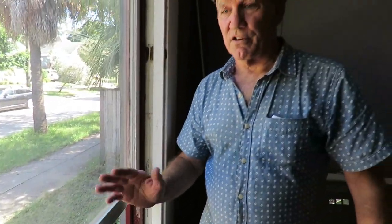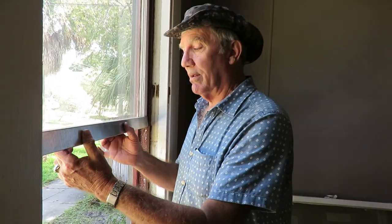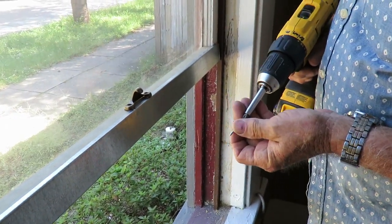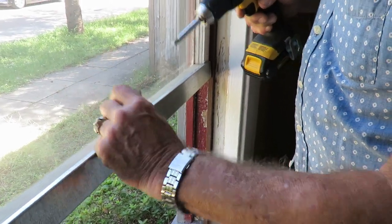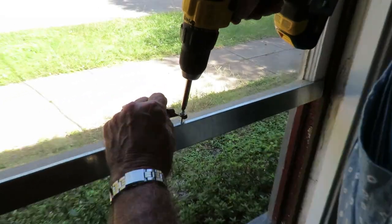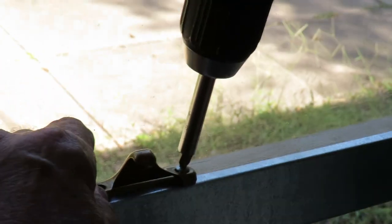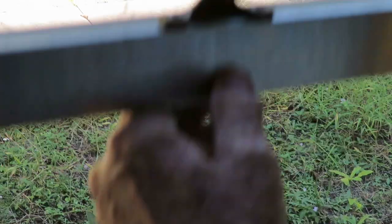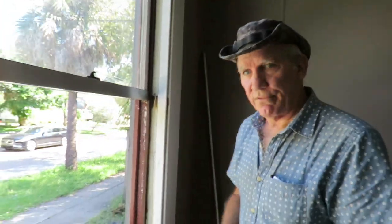Now, mind you, this is just a temporary measure. This probably won't last any more than 45 years or so, and if it fails, you just call me and I'll come back and take care of it. Let's put our sash lock back in place — the keeper, anyway. This is a little bit longer screw than would have been used originally. There — we're good to go. And I just saved the new homeowner about $300.